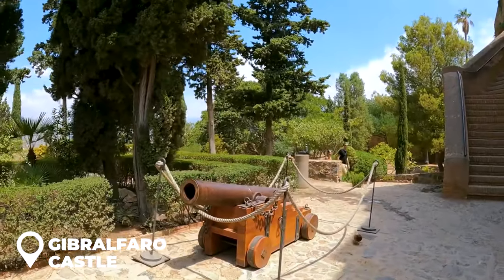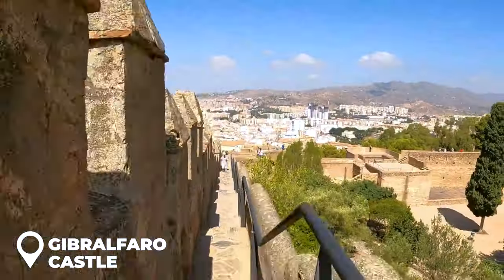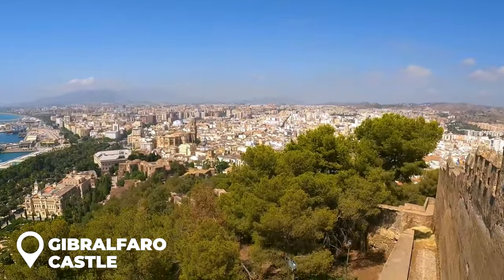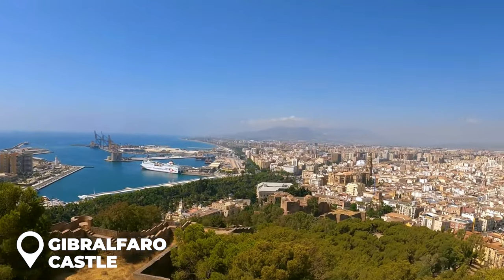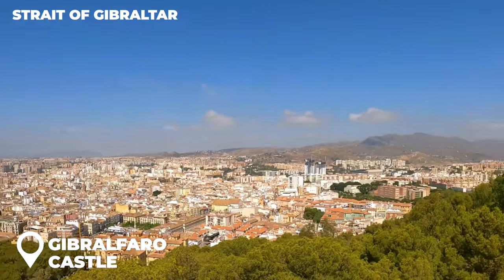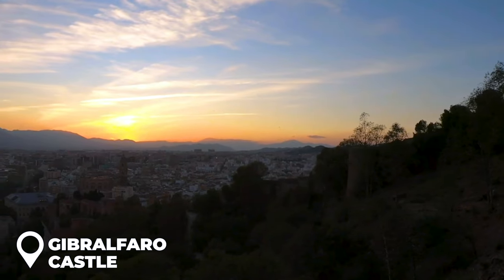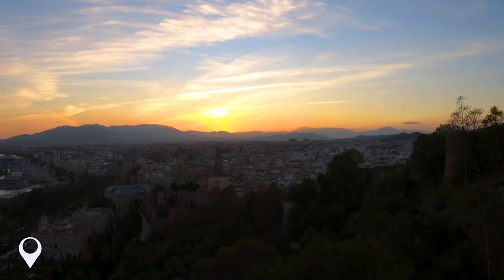There's a spot at the entrance that takes you on a little time travel trip around the castle's past. But the real magic is when you stand atop these walls and soak in the views — Malaga below, the sea stretching out, and on a super clear day you might even spot the Strait of Gibraltar. Pro tip: head there just as the sun is saying goodbye. Watching Malaga light up from that vantage point is totally insta-worthy.